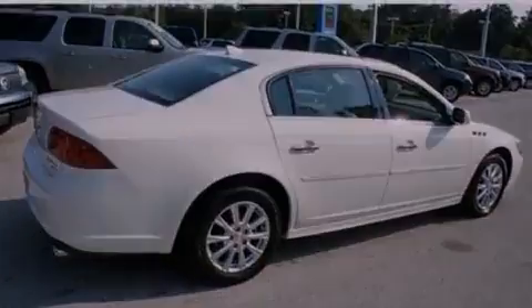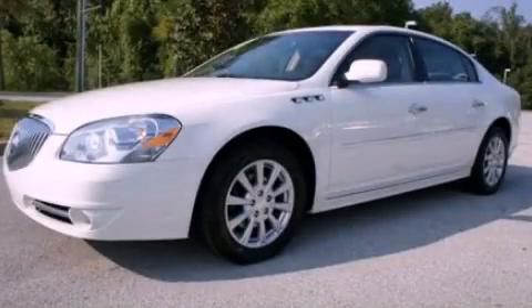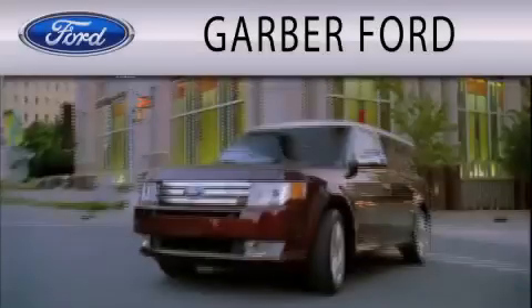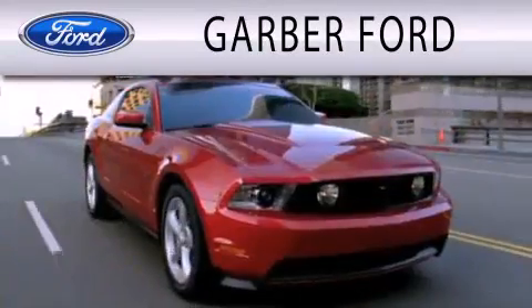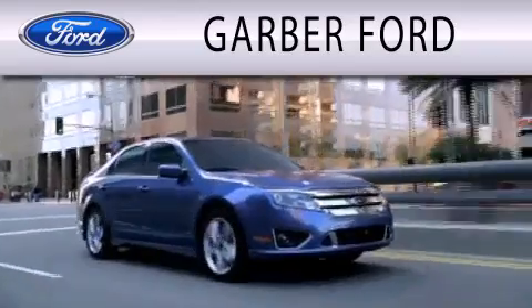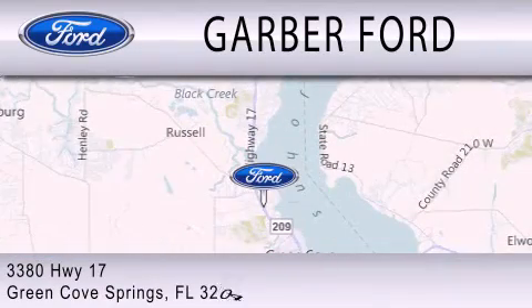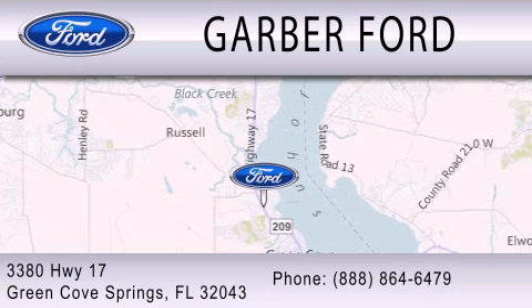Contact us today and schedule your opportunity to see this automobile in person. Garver Ford is dedicated to doing everything possible to ensure that the experience you have selecting your next vehicle is as pleasant as possible. We are located at 3380 Highway 17 in Green Cove Springs.